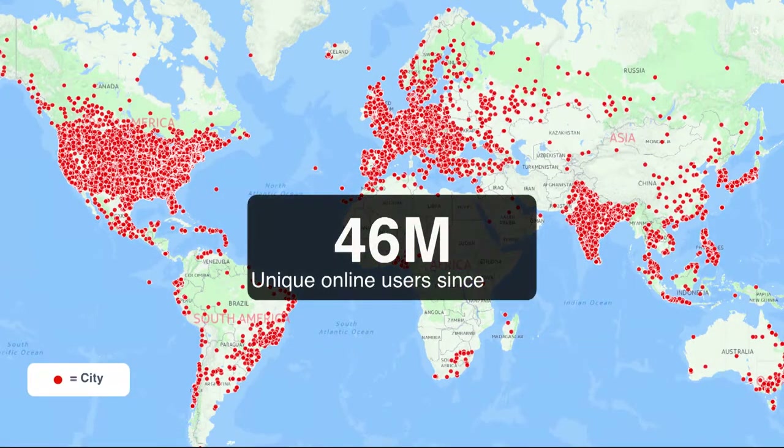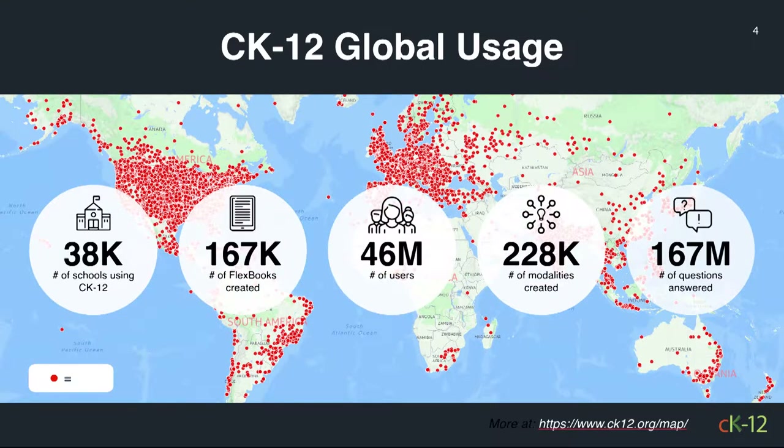CK-12 is used widely all over the world, with a lot of components of global usage. It's hard to talk to everybody on a 360 stage. There are a lot of schools using it. I won't read all the statistics, but one I'll come back to: there are 167 million questions answered on CK-12 testing students — 46 million of them across about 8,000 concepts.